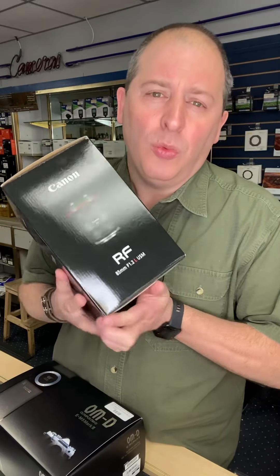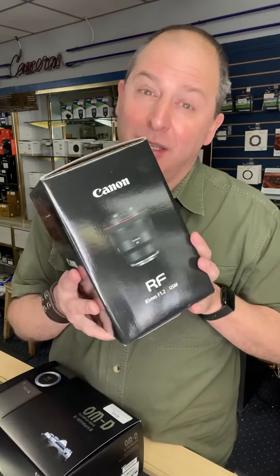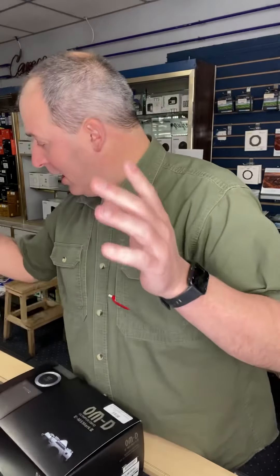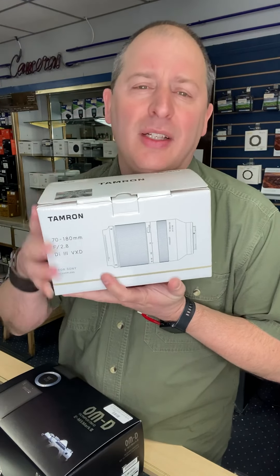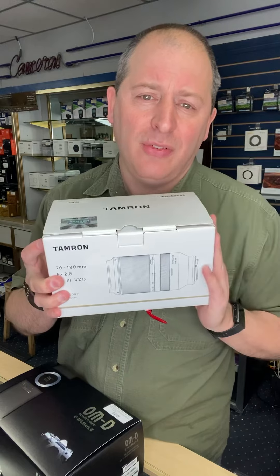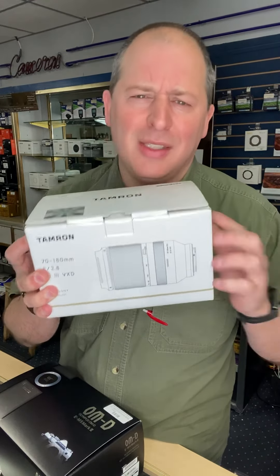From Canon, for the R users, we have the beautiful 85mm 1.2. Why is this still here? Someone needs to come and buy this beautiful portrait lens now. If you are a Sony E-mount user, also full frame now, we have the Tamron 70-180 2.8 lens. It's a great way to get a fast aperture telephoto lens. If that's what you've been needing, look at this — it is a great lens.